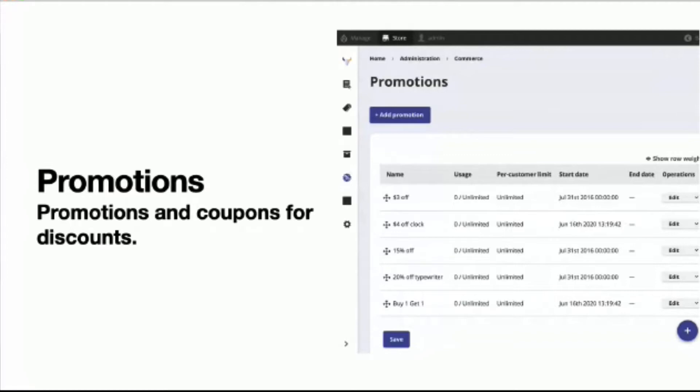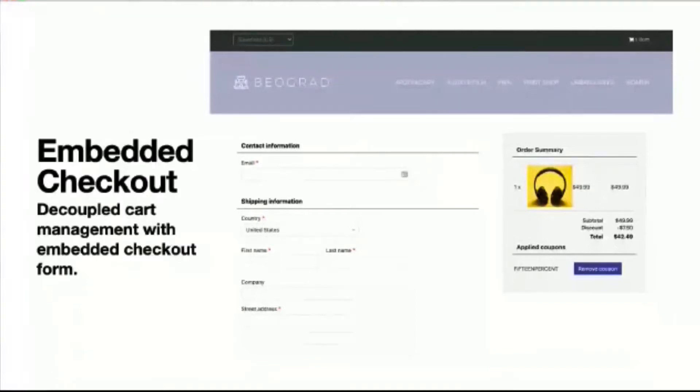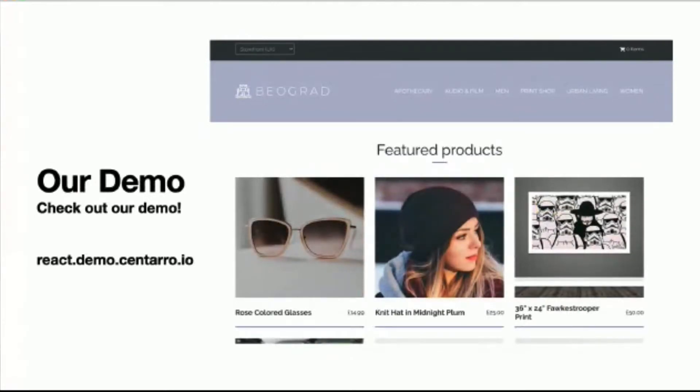We have a checkout API that allows you to receive customer payment. Right now the Drupal Commerce platform only accepts off-site payment gateways for checkout — like PayPal Checkout and Klarna — but work is being added to support Stripe, Braintree, and Square. You can also collect shipping information and select shipping rates through checkout. We also showcase embedded checkout, where the front end fetches products and manages the cart in a decoupled setup but embeds Drupal as an iframe to use the full-stack checkout form inside the decoupled front-end application. You can check this out at react.demo.centaro.io.